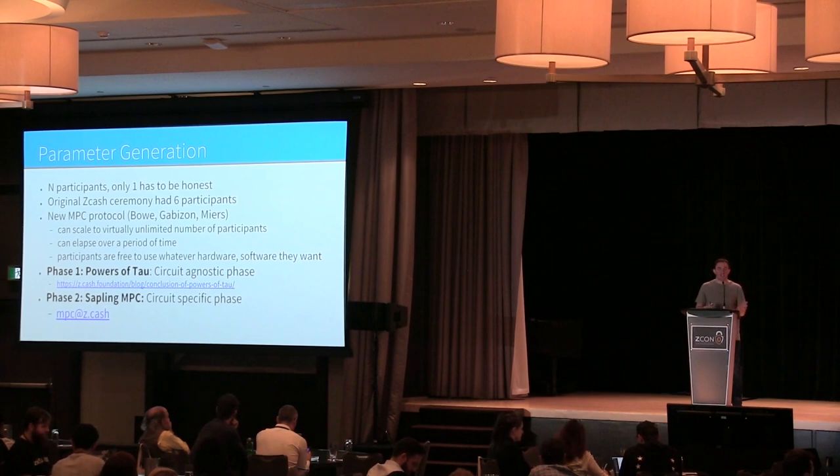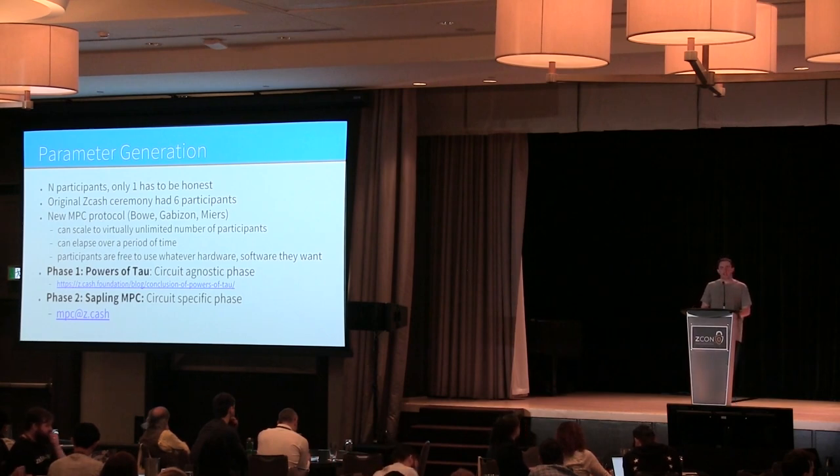The Powers of Tau has been finished and the Zcash Foundation was happy to collaborate and facilitate its coordination. There's a second phase specific to the circuit, which we're performing right now. If anyone's interested in participating in the Sapling MPC, please email mpc@z.cash — you can convince yourself that your participation in the ceremony was secure and gain more confidence in the resulting parameters.